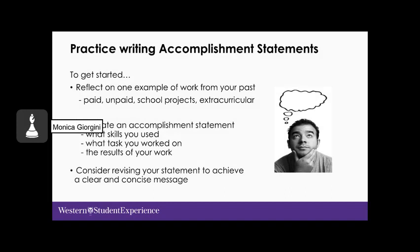I encourage you to practice writing accomplishment statements if you're not already familiar with them. This can often be the most difficult part of developing a resume or CV because we're not in the habit of considering the outcomes of our work as we go about our day to day. The more you practice, the easier it will become. You'll also have a chance to practice developing your own accomplishment statements in a discussion post with your professor.